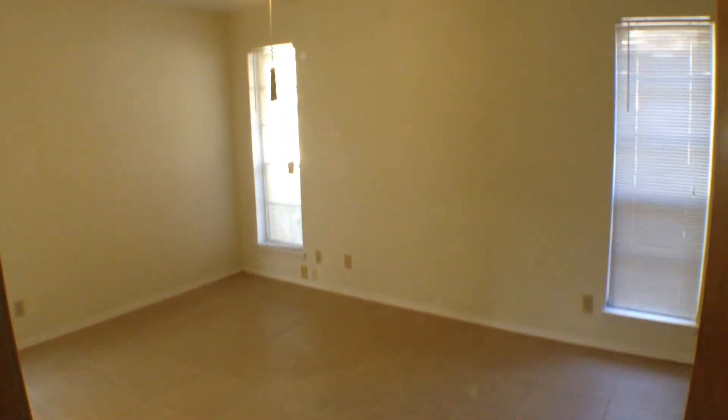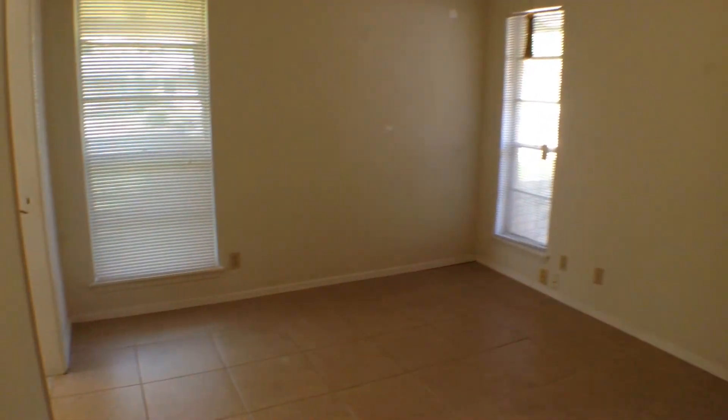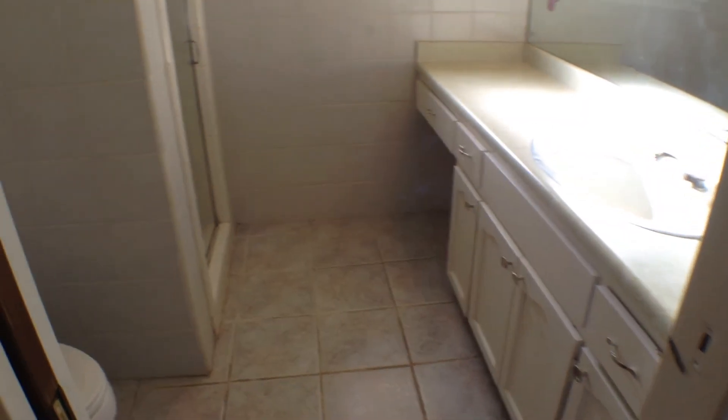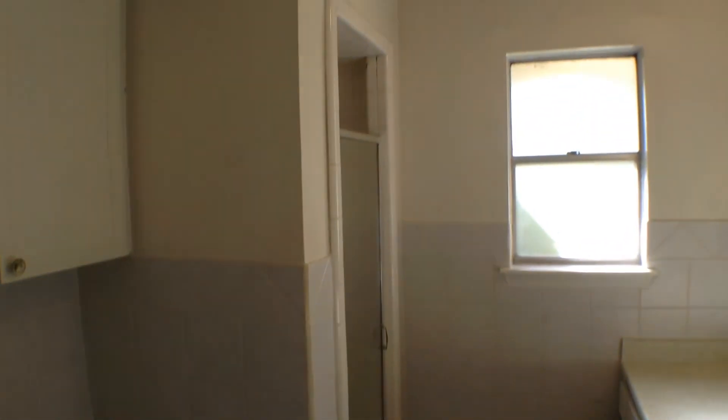Let's take a look at the master bedroom first. It has ceramic tile flooring, lots of windows, and a ceiling fan with light fixture. Inside the master bathroom, it also has ceramic tile flooring, a nice vanity area, and a ceramic tile surround shower with glass door.